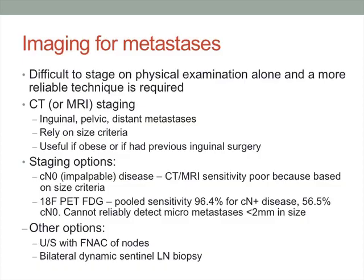Moving on to lymph nodes — this is where most of the controversy exists. There are many different reviews and guidelines, and it's difficult to stage on physical examination alone.